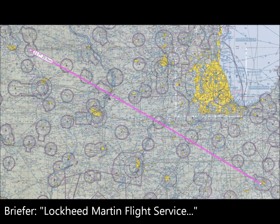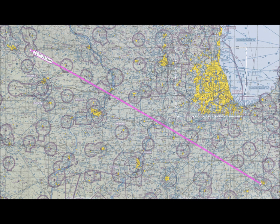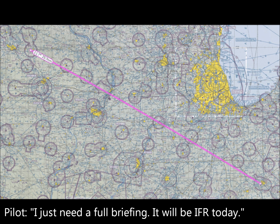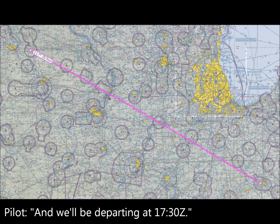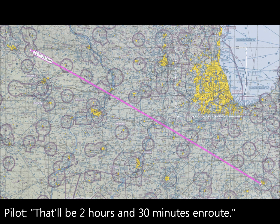Lockheed Martin Flight Service. Good morning. I have a profile for November 733 Foxtrot Alpha. 733 Foxtrot Alpha, 172? Yep, that's the one. All right, can I help you? I just need a full briefing. It'll be IFR today. We're going to be departing off of Kilo-India-India-Bravo, and we'll be departing at 1730 Zulu, cruising at 5,000 direct to Lima-Alpha-Foxtrot, Purdue University. And that'll be 2 hours and 30 minutes en route.